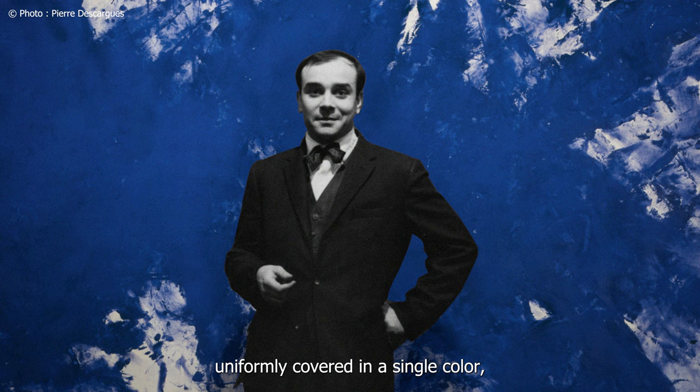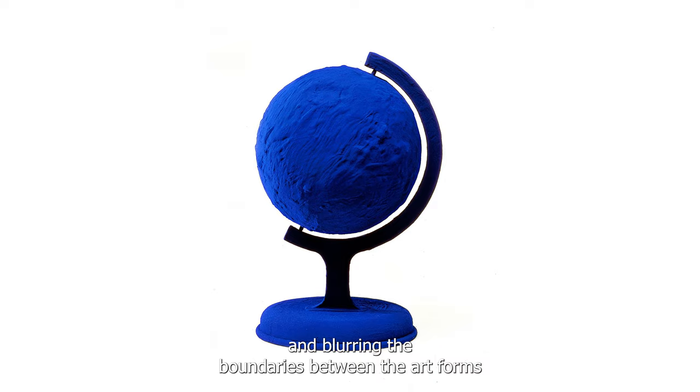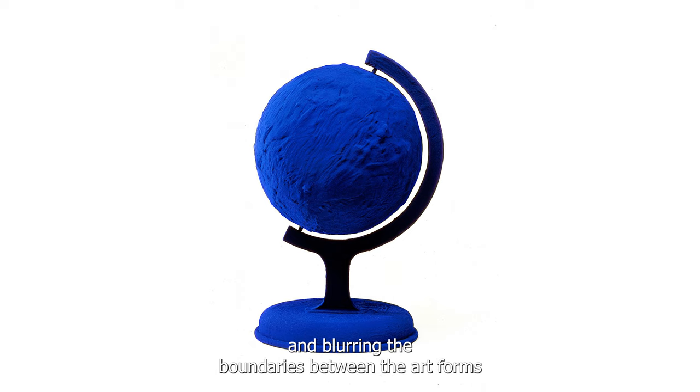When he decided to start creating canvases uniformly covered in a single colour, the specific patented shade that we call today International Klein Blue. Ile Plain's art influenced the minimal, conceptual and performance art worldwide by taking the painting out of the frame and blurring the boundaries between the art forms of painting and sculpture.